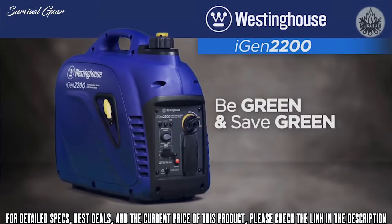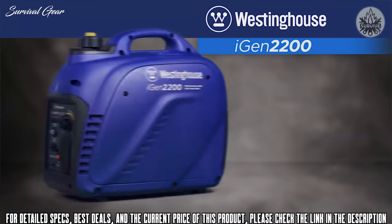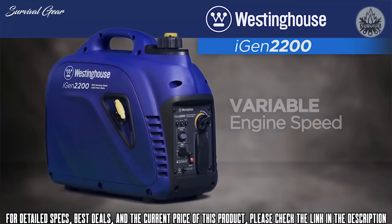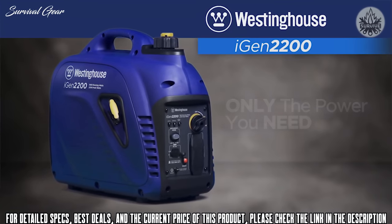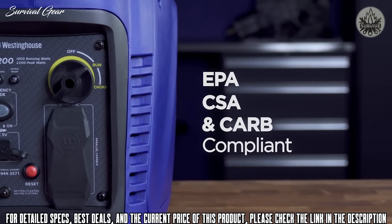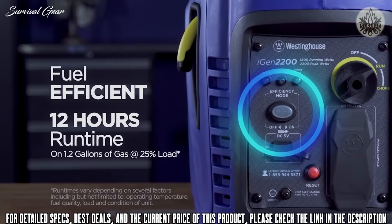At its core is a dependable variable speed OHV Westinghouse engine, allowing the iGen 2200 to automatically adjust engine speed — producing only the power you need, saving fuel and money. Designed to meet the highest emission standards, a convenient switch lets you select efficiency mode for the most economical operation possible.